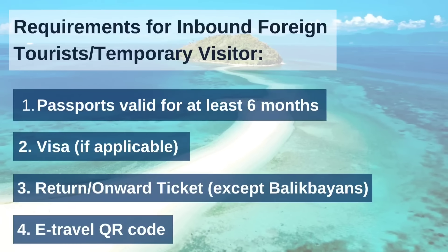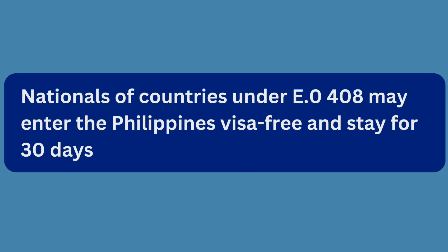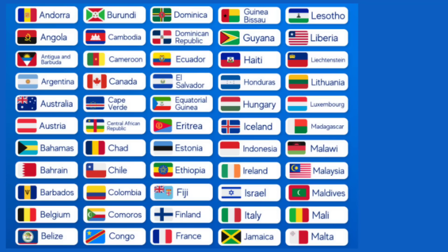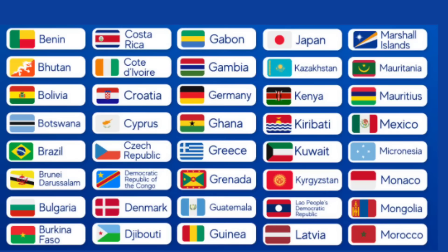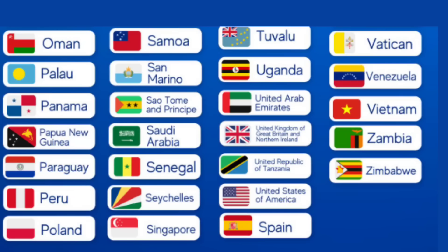I want to go back to visa — if applicable. Most of you who are watching do not need a visa to travel to the Philippines. We have visa-free entry privileges. I'm only going to talk about Executive Order 408, in which most of you are covered. If you hold a passport of any of these 157 countries, you may enter the Philippines visa-free and stay for 30 days.